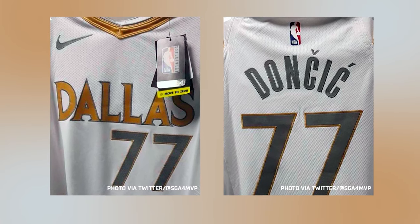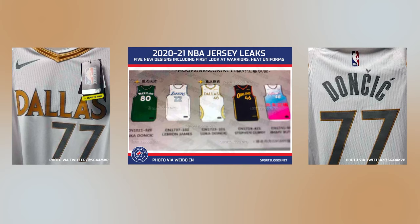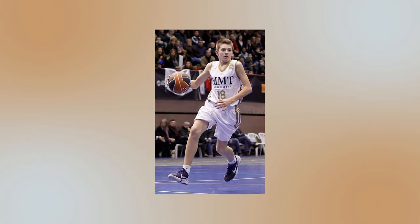Initial images of the season's city jersey leaked online at the end of October 2020, leading fans to speculate about the source of inspiration, particularly the use of silver and gold, drawing comparisons to Real Madrid's white and gold jerseys. Less than a month later, the team would officially unveil the uniform and its story.